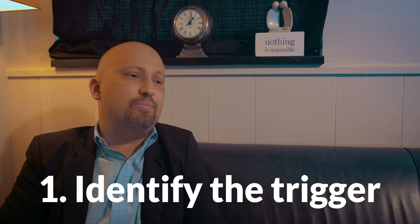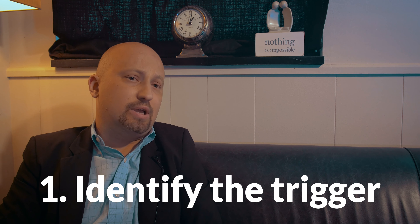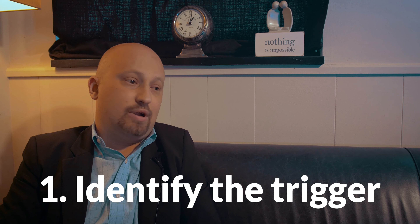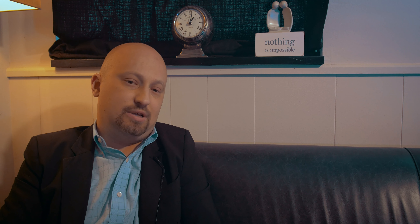Step number one is identifying the trigger, and the trigger could simply be the situation that you find yourself in. A common one, obviously, when working with a couple is that a trigger is created by a partner — by something he or she said, or something that he or she did.